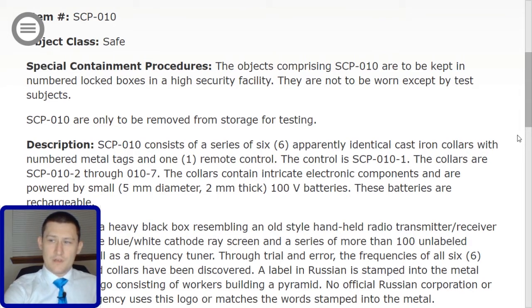Special containment procedures. The objects comprising SCP-010 are to be kept in numbered locked boxes in a high security facility. They are not to be worn except by test subjects. SCP-010 are only to be removed from storage for testing.